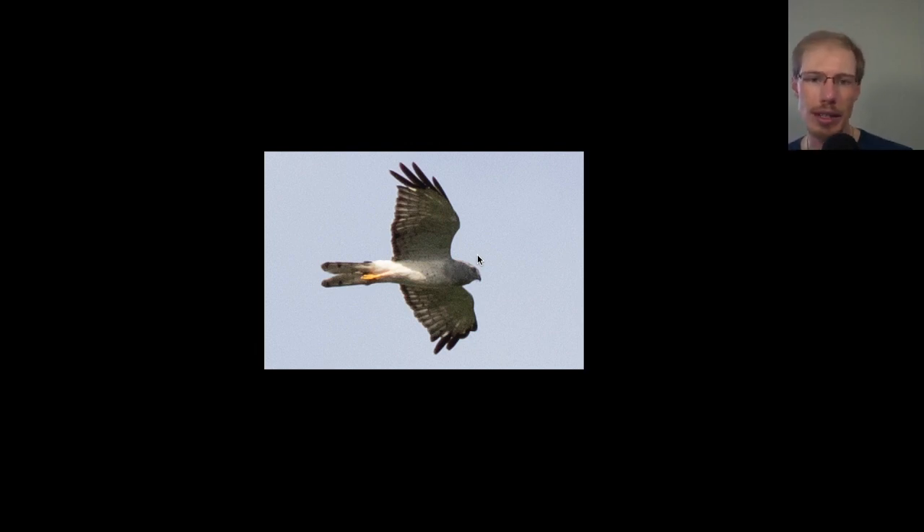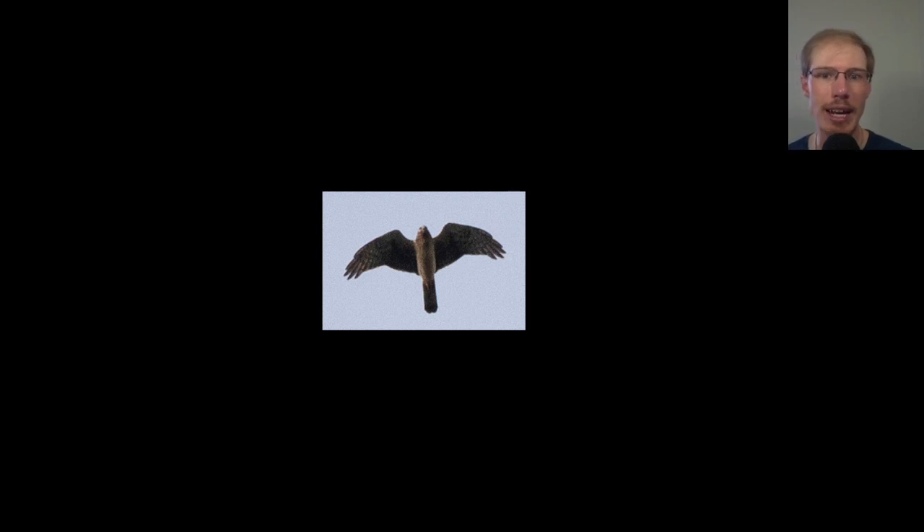Here we have one of those brown-type harriers that went overhead shortly afterwards. It's hard to tell if this is an adult female or a juvenile — we'd be looking for how much streaking is on the upper breast and how heavily marked it is throughout the covert region of the wings. Hard to tell on this one because it was late in the day and the lighting isn't great, but it's either an adult female or a juvenile northern harrier.